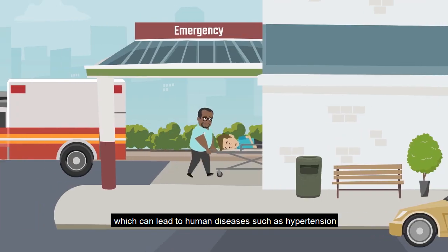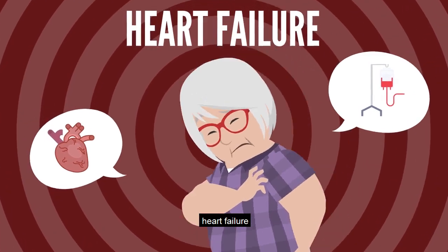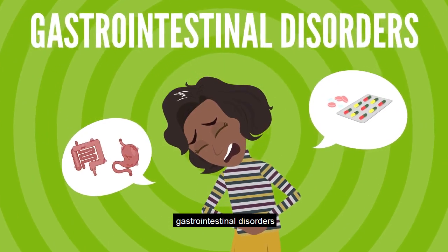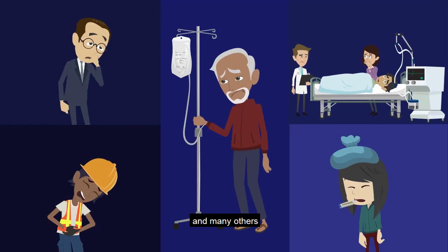which can lead to human diseases such as hypertension, heart failure, gastrointestinal disorders, diabetes, and many others.